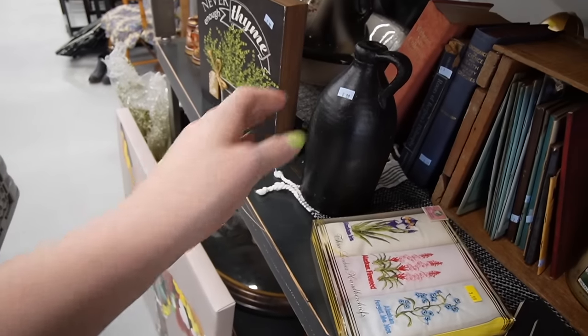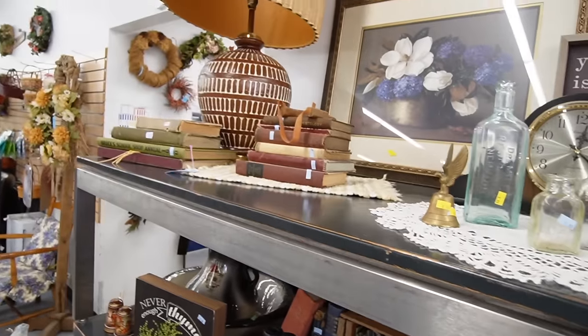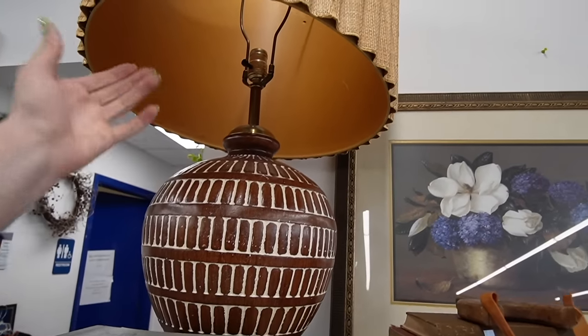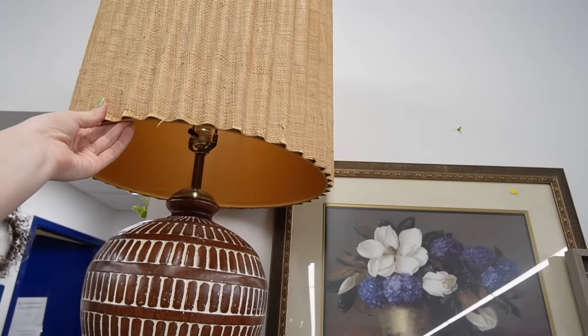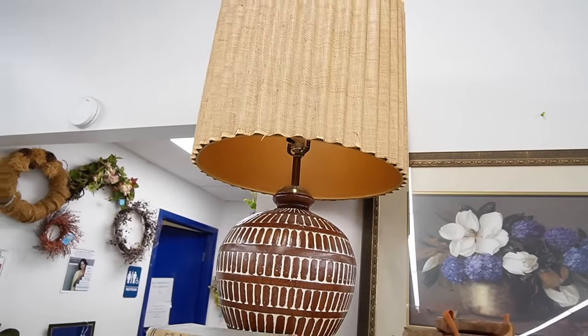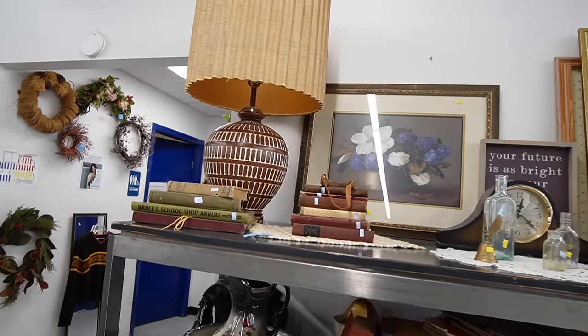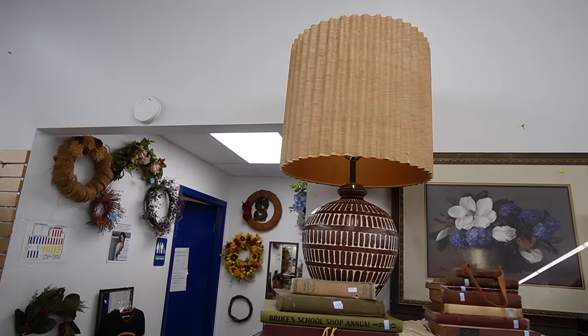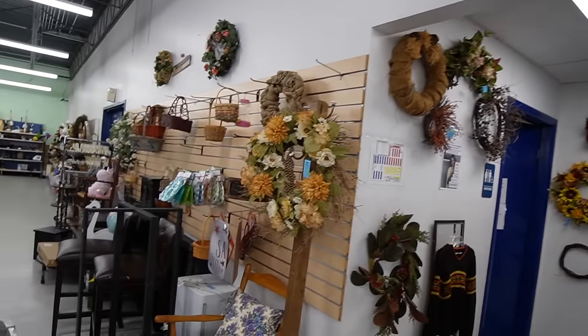I see somebody painted that, and actually what drew me over was that lamp. That is quite the statement piece — kind of love it, but do I need it? Probably not. I think I will walk away.